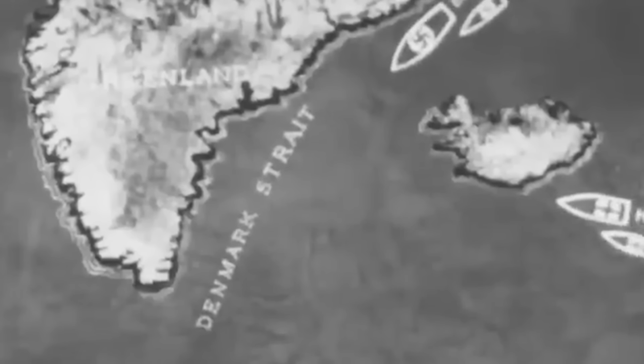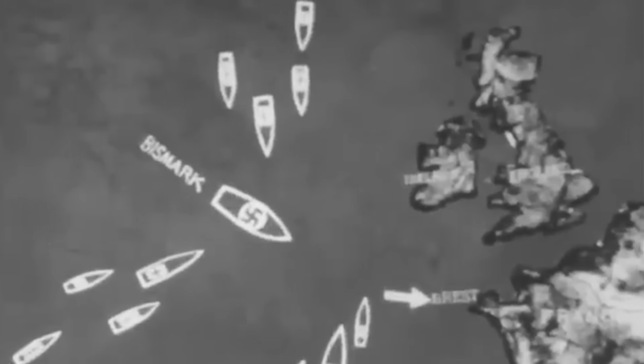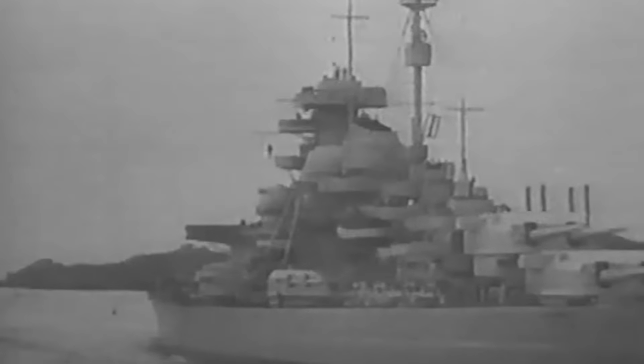Nevertheless, despite her impressive design and capabilities, Bismarck's combat career was short-lived. In May 1941, during her first and only mission, she engaged British naval forces in the Battle of the Denmark Strait, sinking Britain's valuable battlecruiser HMS Hood, and prompted the Royal Navy to dispatch a task force of more than 25 vessels to hunt her. The sinking of Bismarck marked a significant turning point in World War II's naval theater, demonstrating the vulnerability of even the mightiest warships to determined adversaries and naval aircraft. Bismarck remained an iconic symbol of naval engineering and prowess during a tumultuous era of maritime conflict and rapid naval technology.